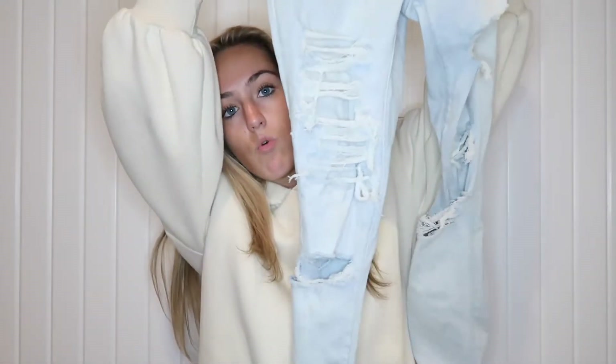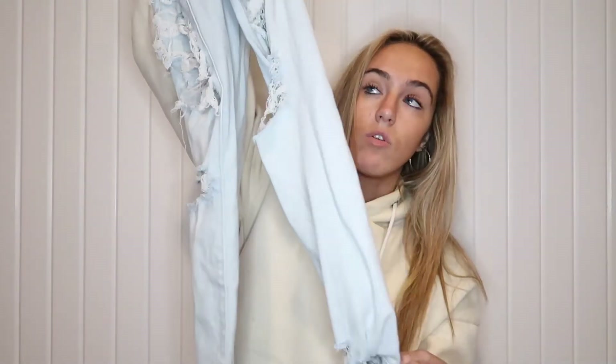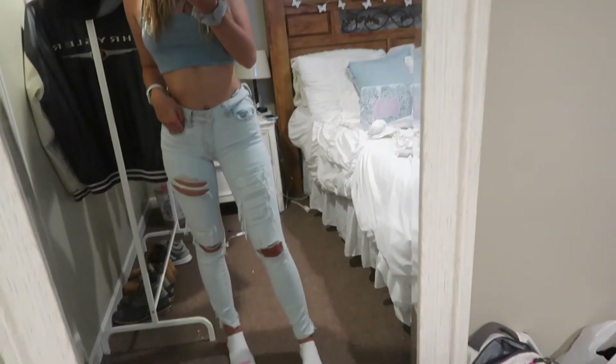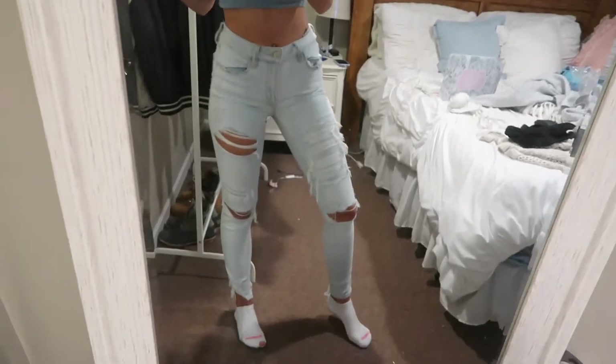I've been wanting new jeans for the longest time and I always get mine from American Eagle. They were having a 25% off sale online, but when I went in store they price-matched, which is so nice. I got these light wash ripped skinny jeans — the Next Level Stretch style in a size four. They fit so comfortably and I love how light the wash is since I usually wear dark jeans. They're great for fall or really any season.